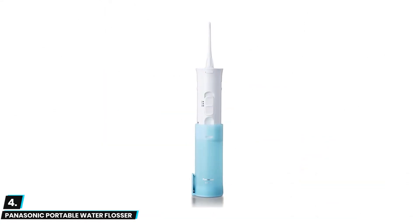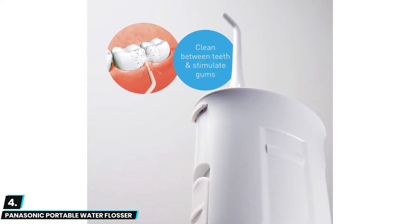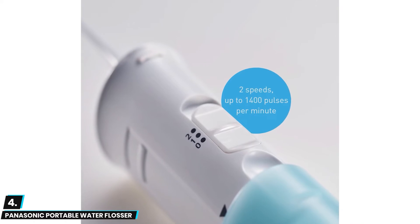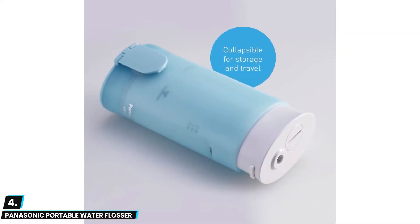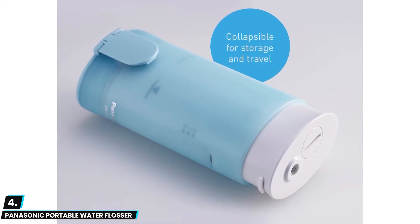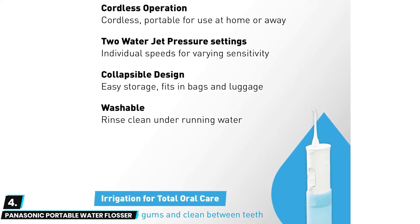At number four we have the Panasonic Portable Water Flosser. If you're brushing and flossing after every meal you need to bring your dental gear to work, and you might not have counter space for larger travel-friendly models. The Panasonic is the perfect solution — it's completely collapsible with a compact design that fits into a backpack side pocket or small purse. It has a small water reservoir, two pressure settings, and relies on actual batteries instead of USB charging, but features a waterproof design safe for use in the shower.